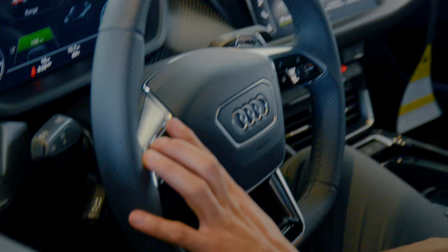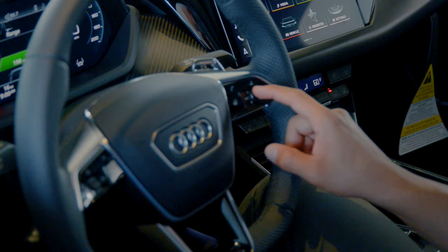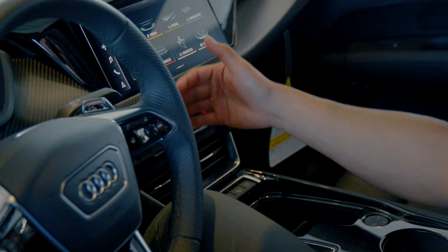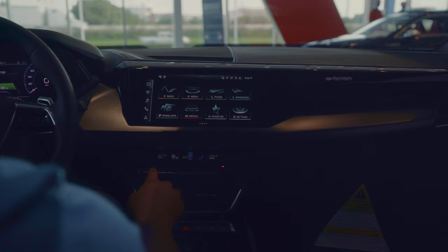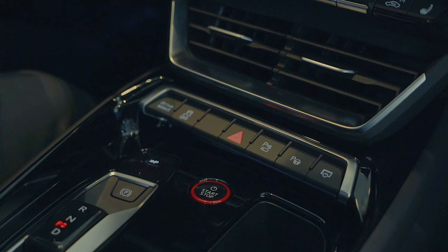The virtual cockpit is controlled from the left-hand side steering wheel controls where you can tab between views and zoom in on your speedometer or tachometer. The right-hand side is always for phone calls, voice commands, channels, and volume. Moving to the center console, there's a nice flow between the screen and climate control — I always love having climate control as physical buttons so you don't have to navigate through screens while driving.